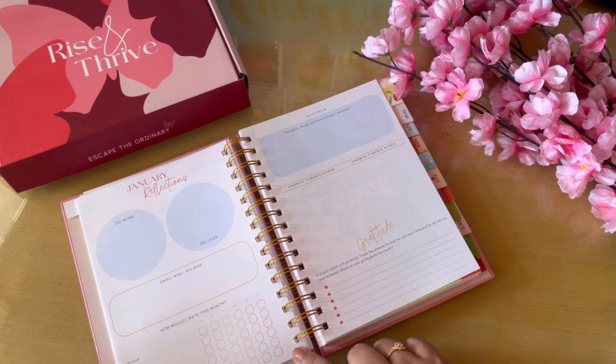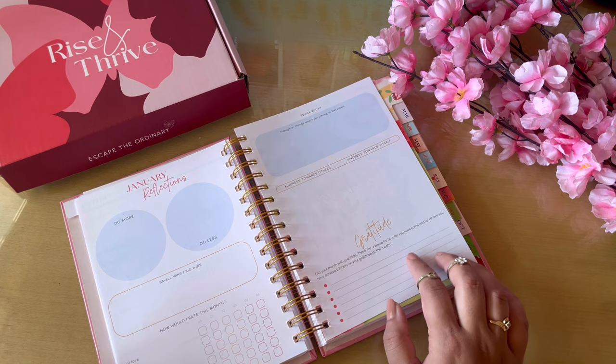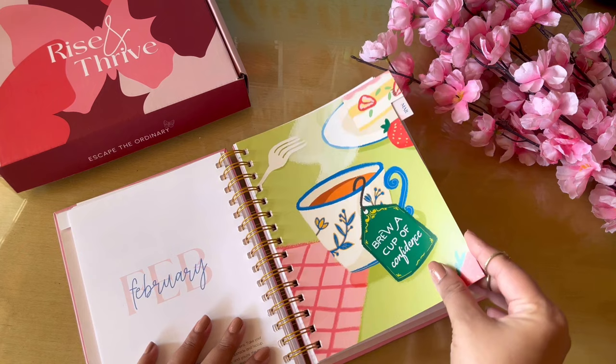Quite a lot of changes are done on the reflections page. If you want, I can talk in depth about this planner on my study channel, so make sure you subscribe there as well — I'm reviewing all of these planners super in-depth over there. This is just a quick review. This is how the February layout looks — again pretty cute with a 'brew cup of confidence.'